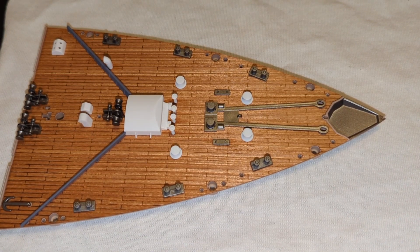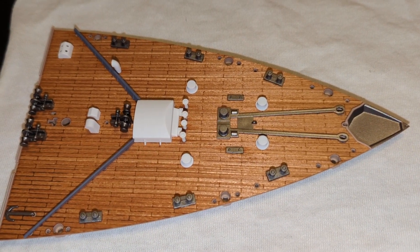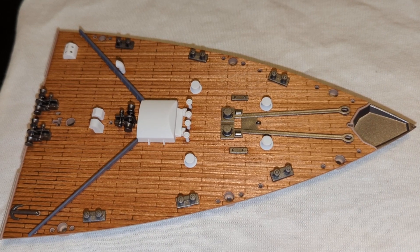I thought I would show you the Titanic model that I have completed so far. What you're looking at there is the forecastle, the front deck, of the Titanic.